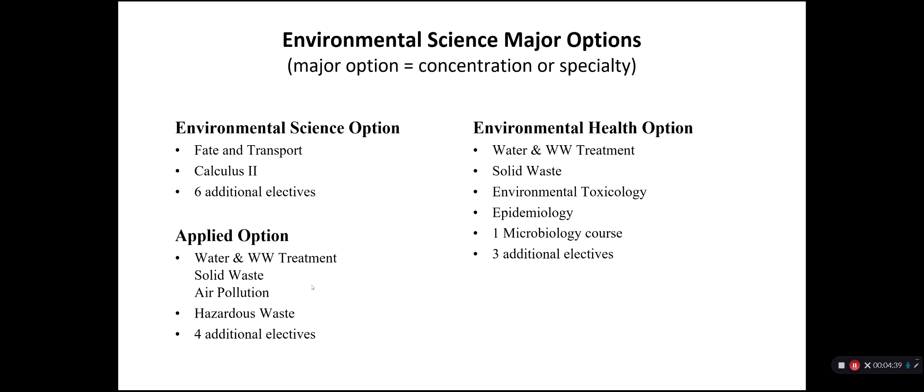Our major has three areas of focus or specialization — we call them options at SEBS. The default is the Environmental Science option, which you elect when you first declare the major, but you can always change. This option requires Calculus 2 and is really geared for students interested in continuing in education, research, and those who want a strong foundation in chemistry, environmental science, and mathematics.